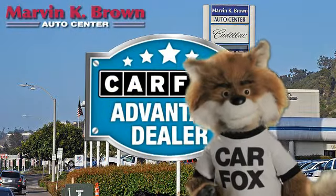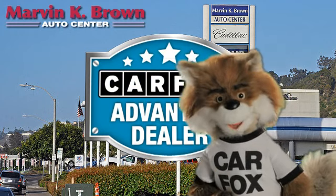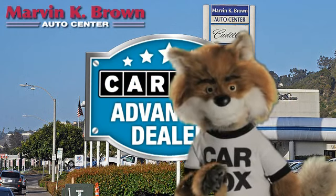Just say show me the Carfax at Marvin K. Brown Auto Center, a Carfax Advantage dealer.